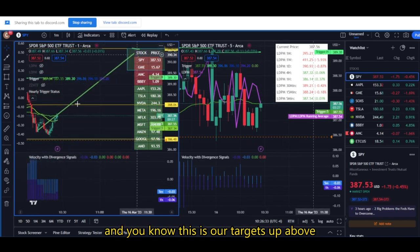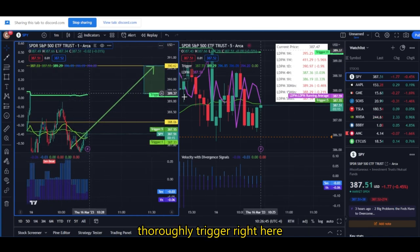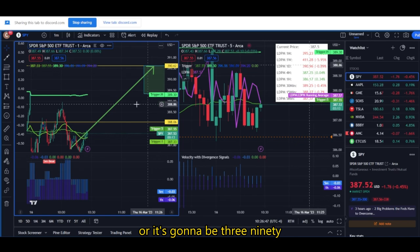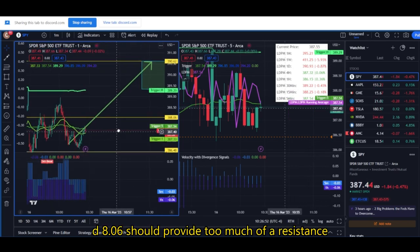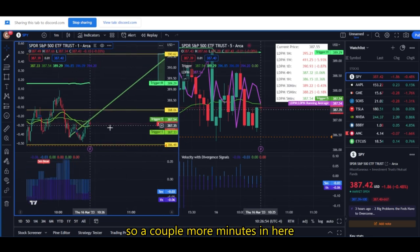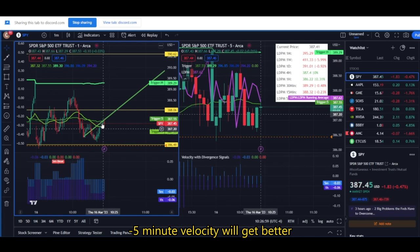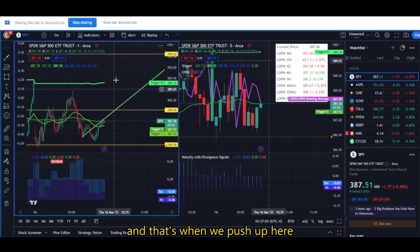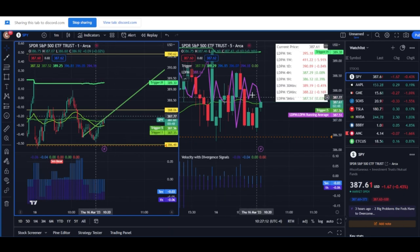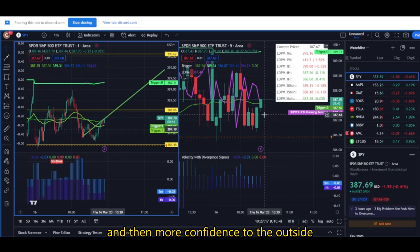Our targets up above are either going to be the hourly trigger right here, or 390. I don't think 388.06 should provide too much resistance. A couple more minutes here — negative five-minute velocity will get better — and then hopefully we can just push above the five-minute trigger. One-minute trigger crosses above, and that's when we push up here. We want to see the purple line come right through price and then more confidence to the upside.